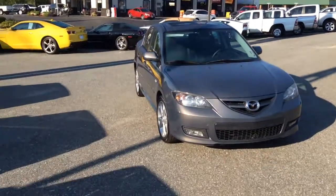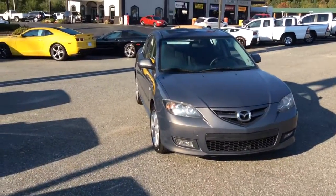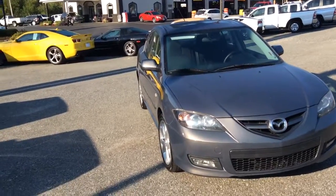Hey Mandy, this is Glade at Jim and Britt Chevrolet. I just wanted to give you a quick walk around of this beautiful 2007 Mazda 3.